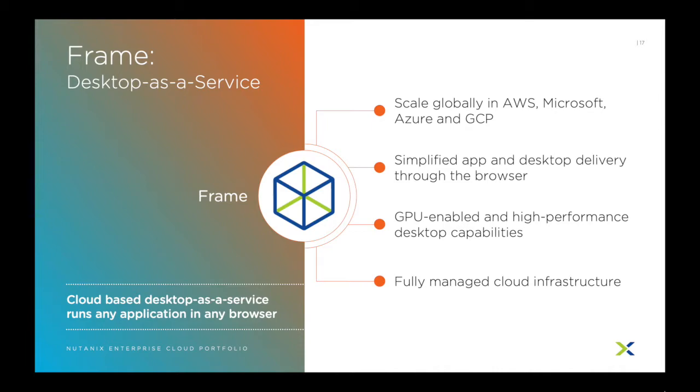Nutanix Frame is a true cloud-based desktop as a service, providing high performance desktops remotely through any web browser. Frame allows you to host desktops in AWS, Azure, GCP, and on-prem with Nutanix AHV clusters. All management components are cloud-hosted, meaning that you can get up and running in minutes without needing dedicated equipment. Heavy-duty applications like CAD and graphics editing can all be performed through Frame desktops, so you know that any application you need can be hosted through Nutanix Frame.